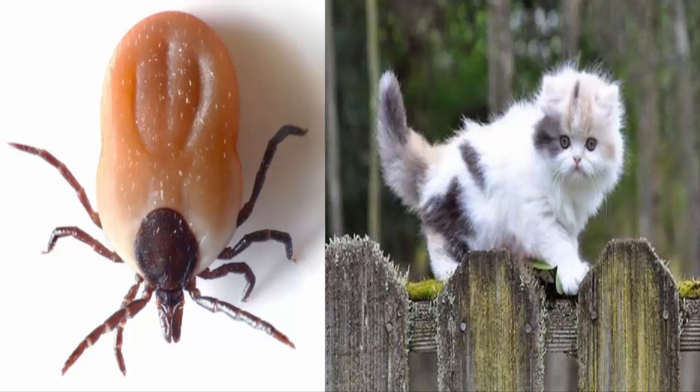Ticks are spider-like, egg-shaped, blood-sucking creepy crawlies. They have eight legs and vary in size from about one millimeter to one centimeter long. Adult ticks look a bit like small spiders.